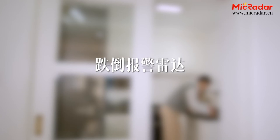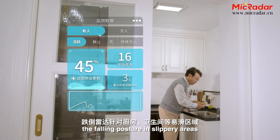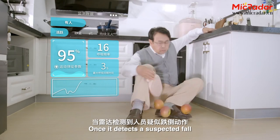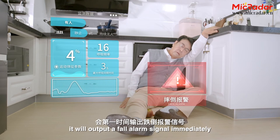The Fall Detection Radar constantly monitors the falling posture in slippery areas, such as kitchens and bathrooms. Once it detects a suspected fall, it will output a fall alarm signal immediately.